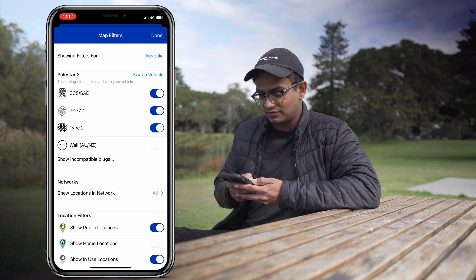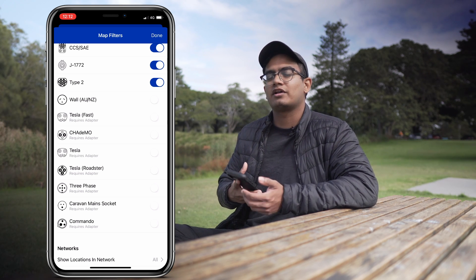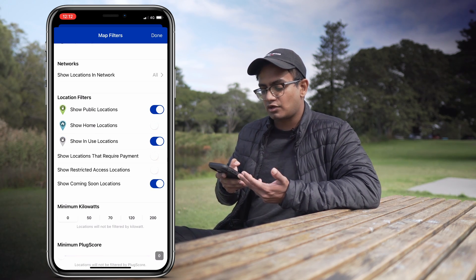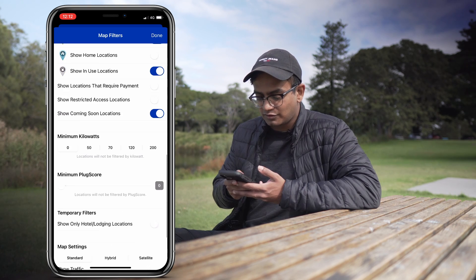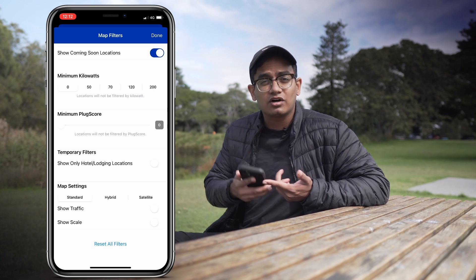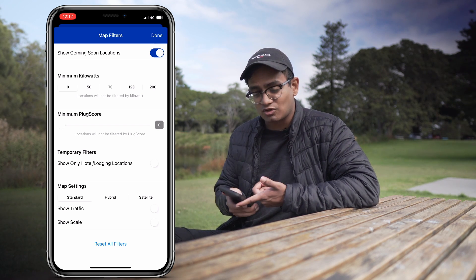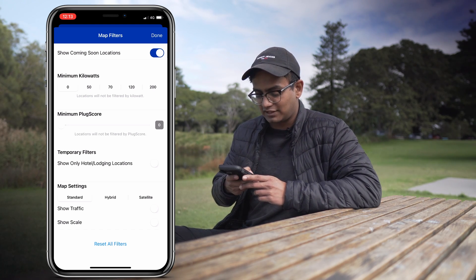In the filter section you can also see a bunch of incompatible plugs — and if there's one you have an adapter for, you can turn that on as well. Below that you can filter by public locations, home locations, and in-use locations (shown in grey). You can filter further by a particular charging rate — 50 kilowatt, 70 kilowatt, 80 kilowatt — so only those pop up. You can also set a minimum plug score, so if you don't want to go to stations rated 5 and below you can set that up. It's completely up to you.